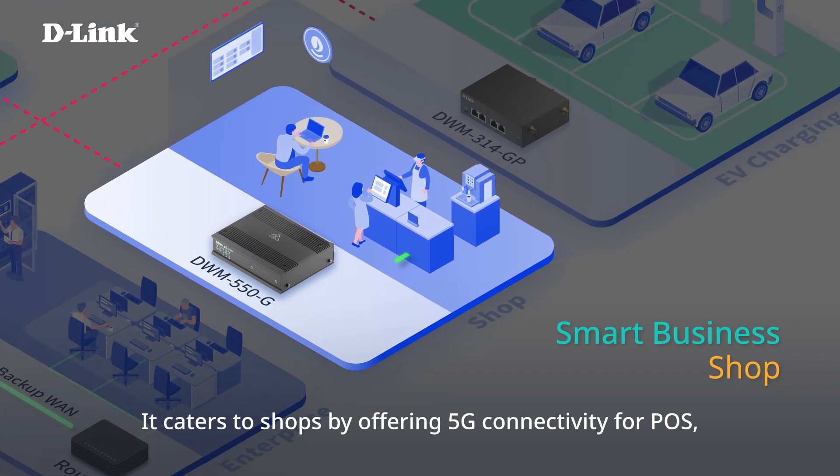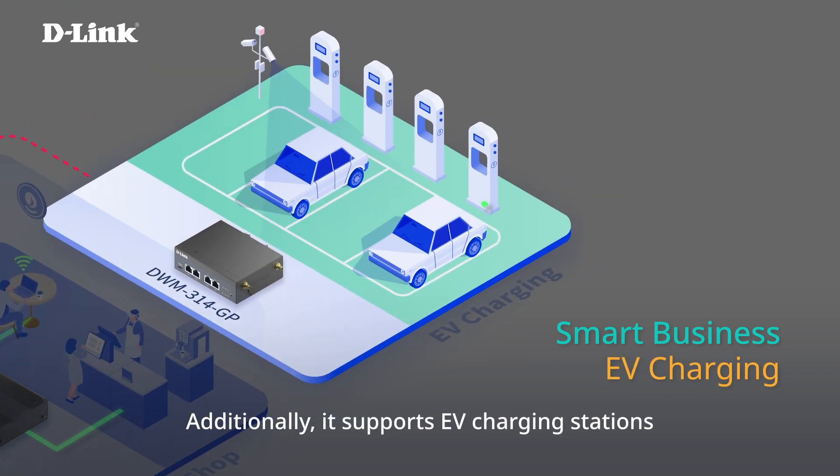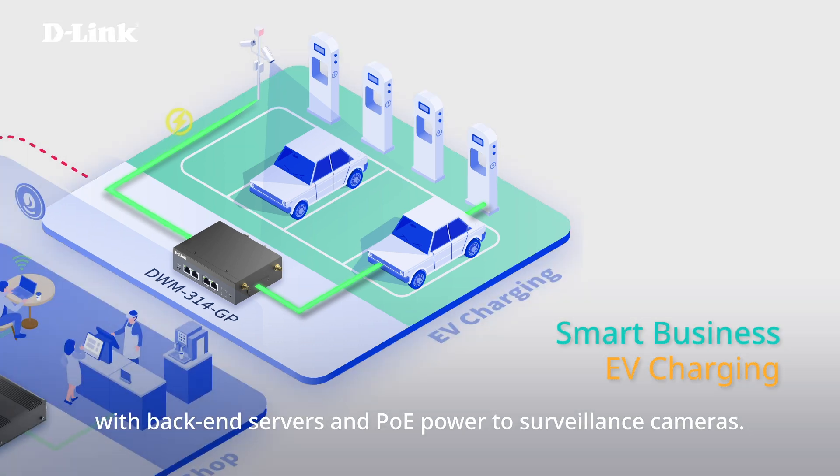It caters to shops by offering 5G connectivity for POS, digital signage, and Wi-Fi hotspots. Additionally, it supports EV charging stations with 5G connectivity for communication with back-end servers and PoE power to surveillance cameras.